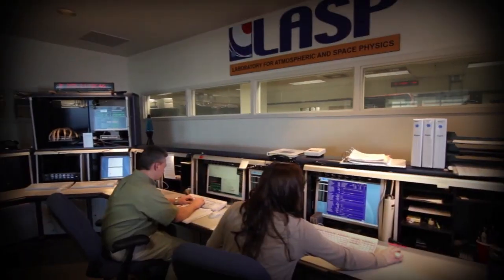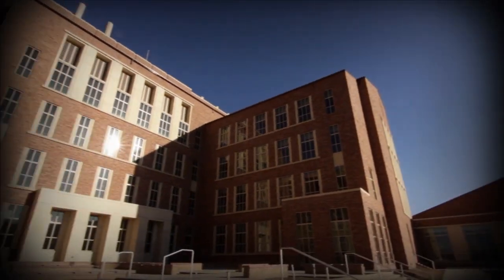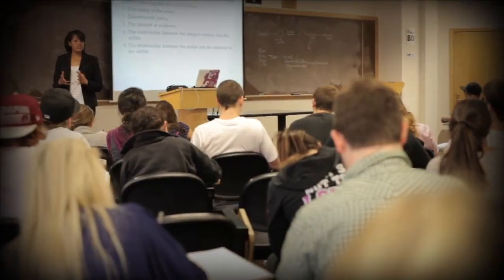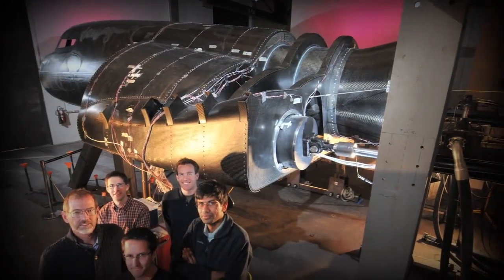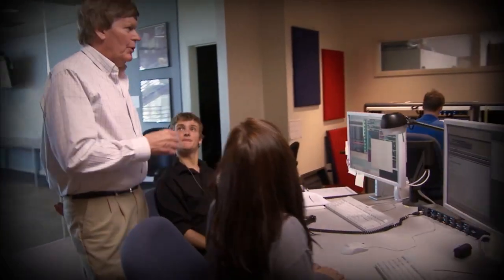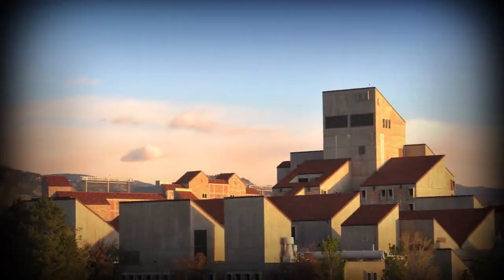I'm standing outside the engineering center, and this is where imagination becomes reality. Our students gain hands-on experience with outstanding faculty in engineering, arts and science, business, education, environmental design, journalism, music and law. Whether it's helping design and build the next space shuttle, working with Nobel laureates in our top-ranked physics program, controlling satellites, advancing biotechnology, or taking advantage of hundreds of opportunities all over campus.